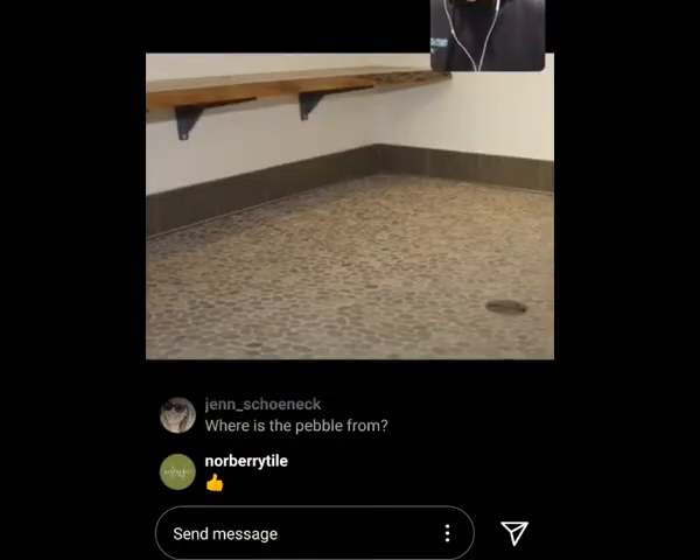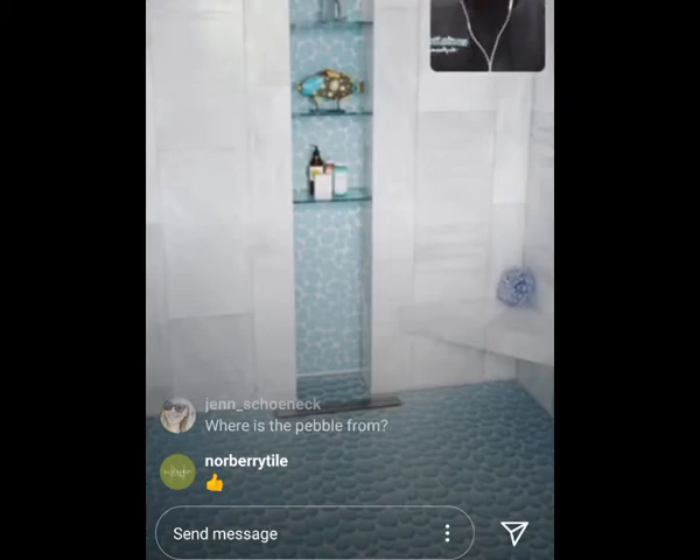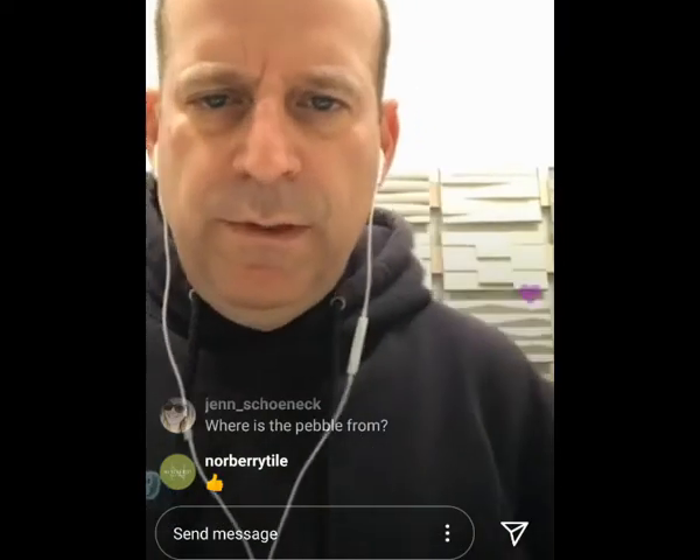We've continued to develop our pebble line, and now we sell pebble in glass — we call that our Spindrift line — and we also sell marble pebble, called Spindrift marble and Spindrift glass. There's pebble shown on a shower floor, a really nice photo, and pebble on both a vertical and horizontal surface. We sell a lot of pebble in different styles and shapes, and we're going to continue to introduce new materials. It brings a nice organic feel and look to your installation.